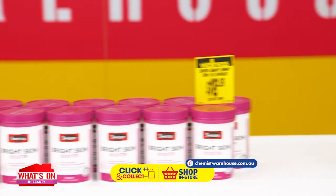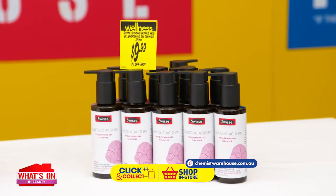A beauty regime from the inside out. The Swiss Beauty Bright range starts from just $9.99.